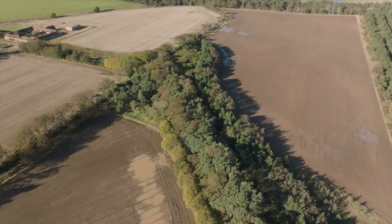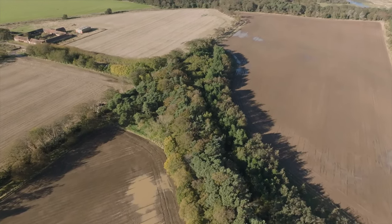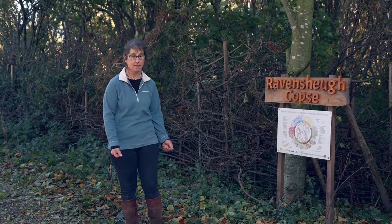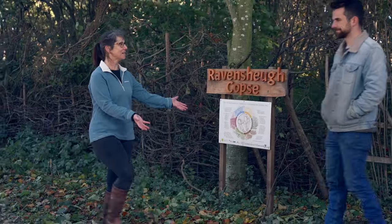This piece of hazel woodland was probably planted in the late 19th century. One of the people discovering the history of it and actually using it as a coppice, bringing it back into management, is archaeologist and green woodworker Hamish Dower.